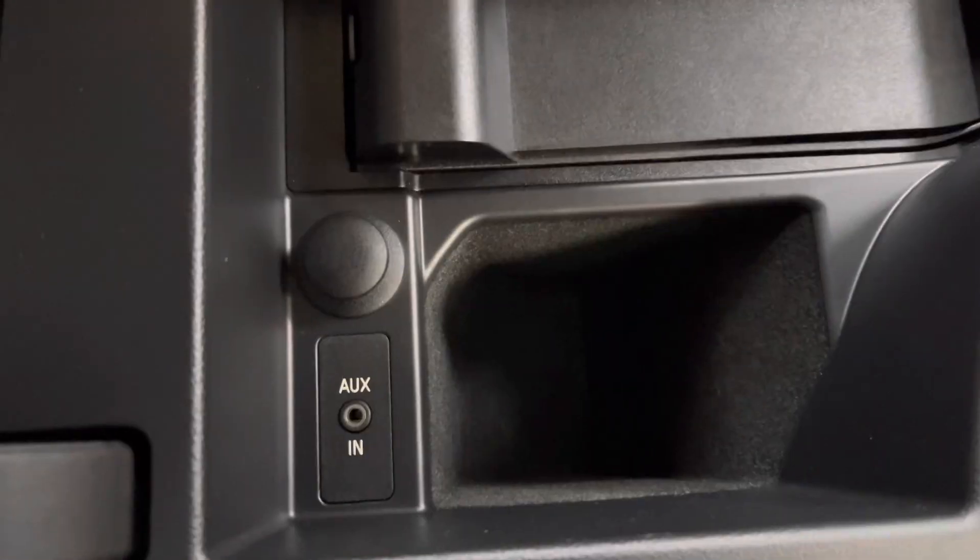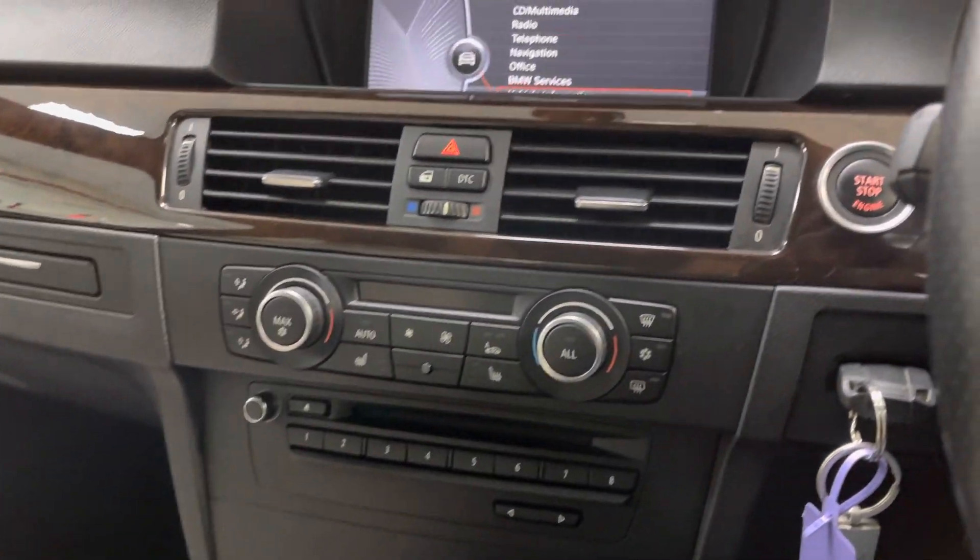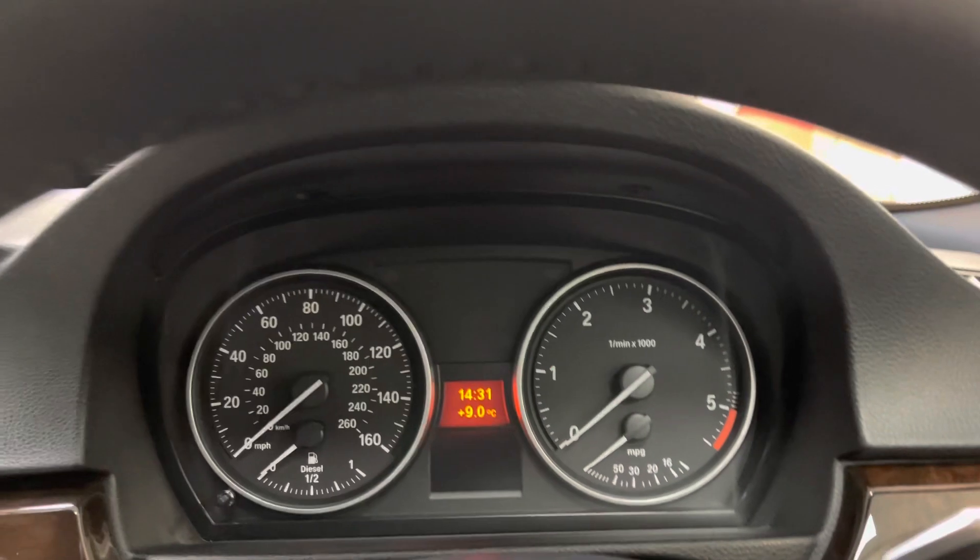This one's got auxiliary input. I'll just start the vehicle to show you there are no warning lights.